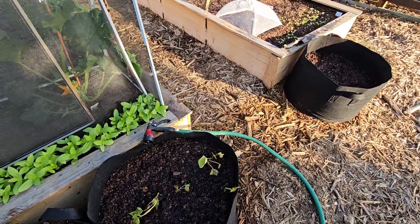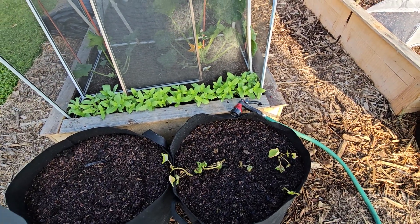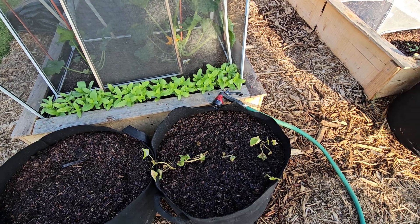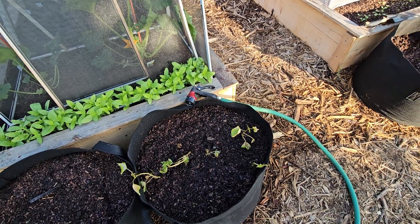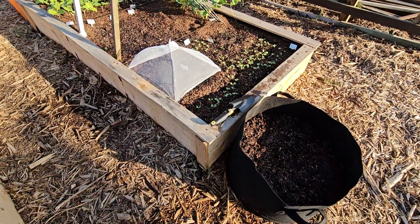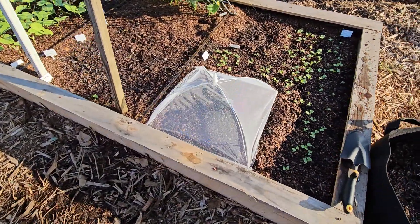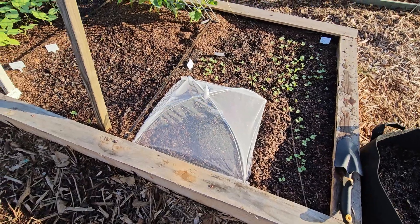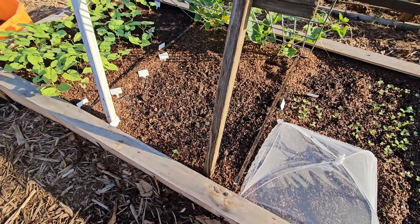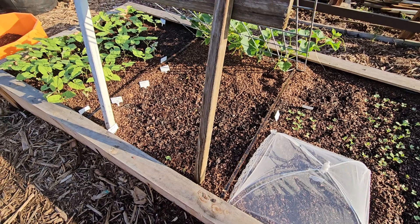Got the sweet potato slips planted in there. Within a couple of days it decided to get really, really hot, but they're surviving. Bunch of radish. The yellow squash hasn't come through in there — I did replant them. Most of the beets have been eaten off.